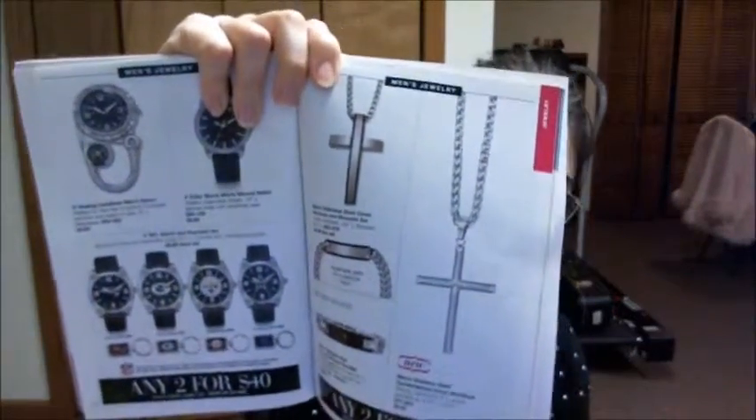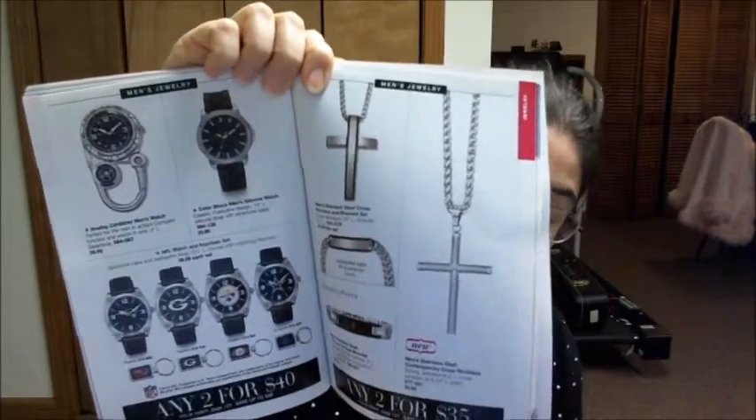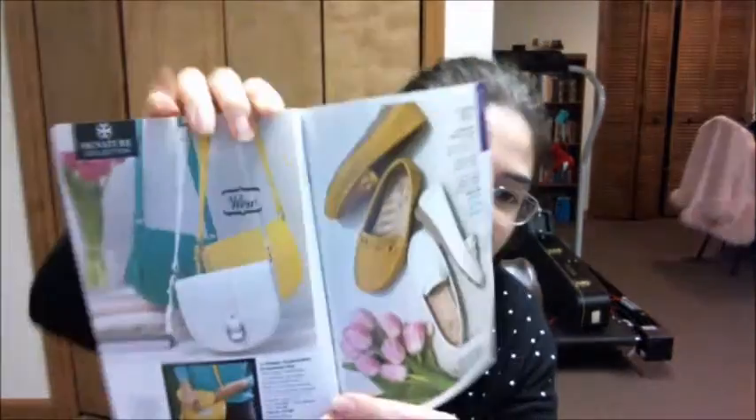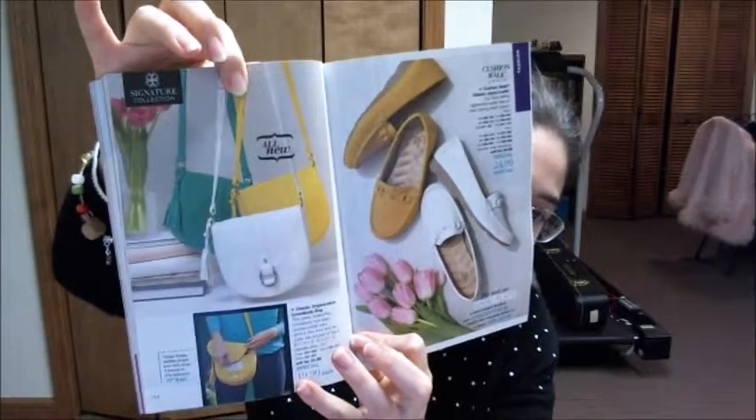We have a men's jewelry line — just some crosses and an ID bracelet — and some watches, but not a huge selection. I also want to point out the cute little purse from the signature collection. I like that it has an ID pocket right on the front cover so you can easily get your ID at the drugstore or the airport.